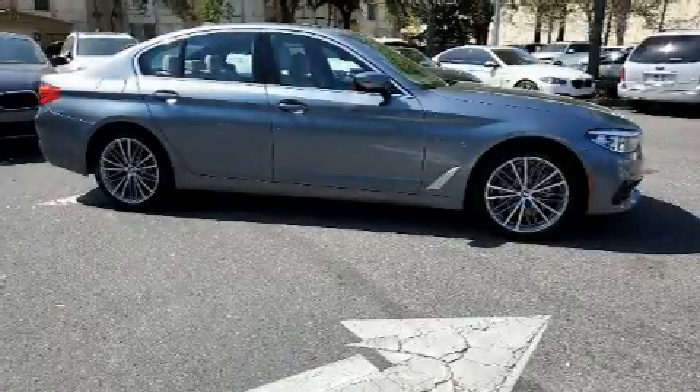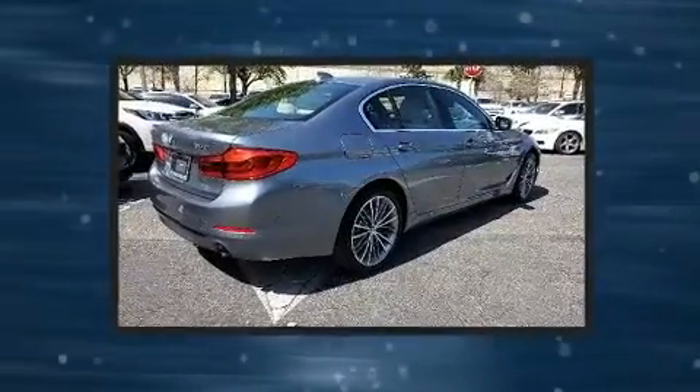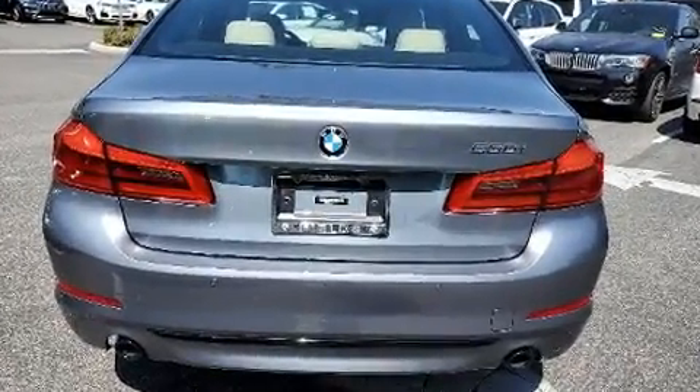You can expect a lot from the 2020 BMW 530i, with less than 4,000 miles on the odometer. This four-door sedan prioritizes comfort, safety, and convenience. Smooth gear shifts are achieved thanks to the efficient four-cylinder engine.